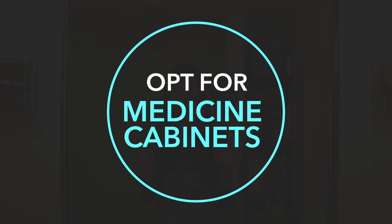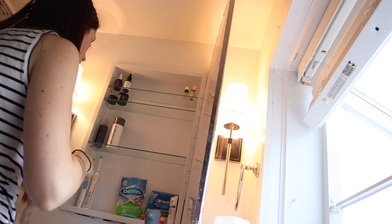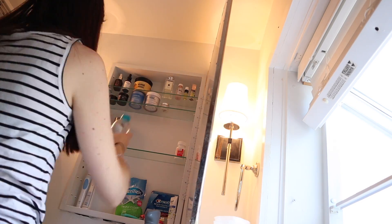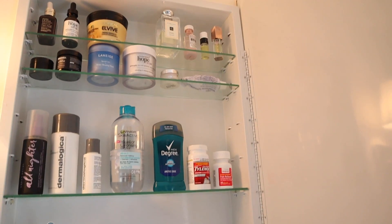My next tip is for the bathroom. This isn't really an option for renters, but if you have the ability, opt for a mirror that is also a medicine cabinet. It's all about having a little bit of extra space wherever you can. Especially in a bathroom, it's great to have items you use every single day right at hand's reach, and the rest can go away in closets or storage. Such a simple thing, but it makes a huge difference with small bathroom organization.